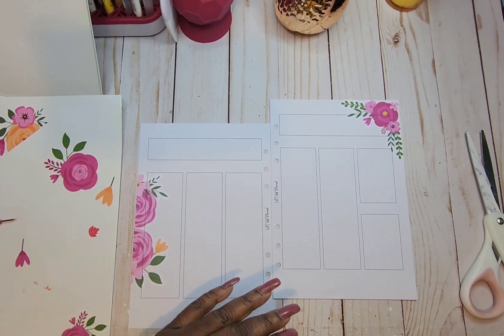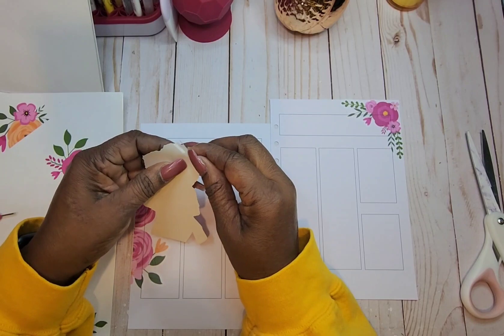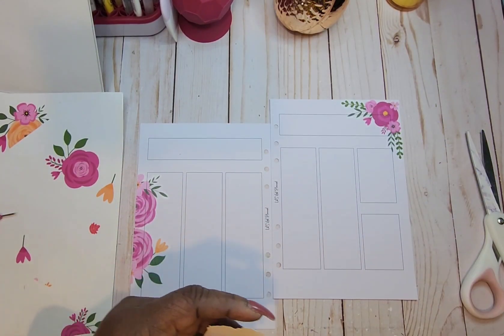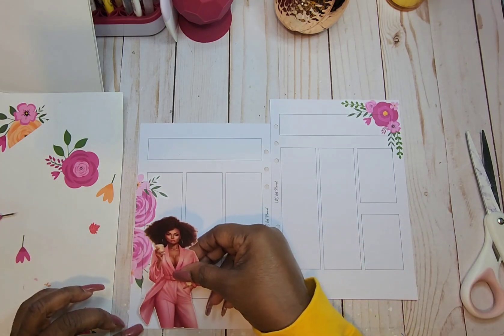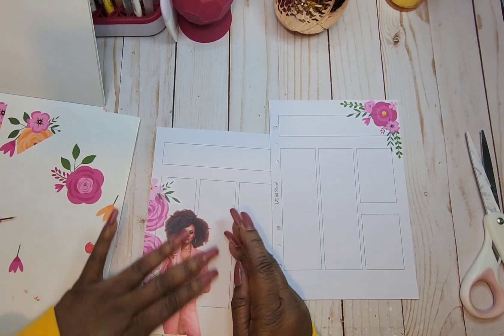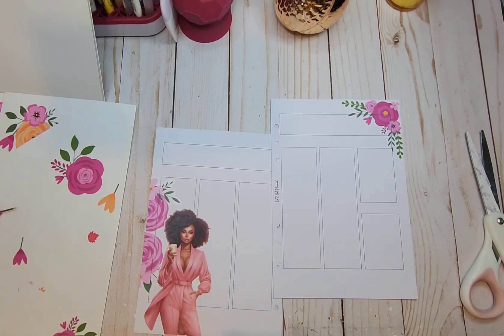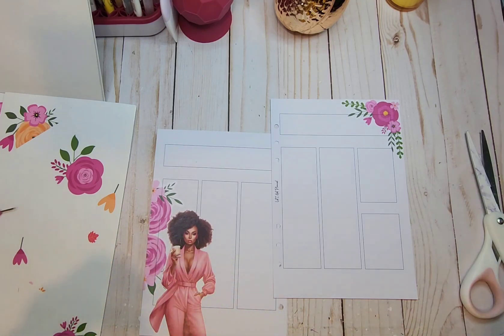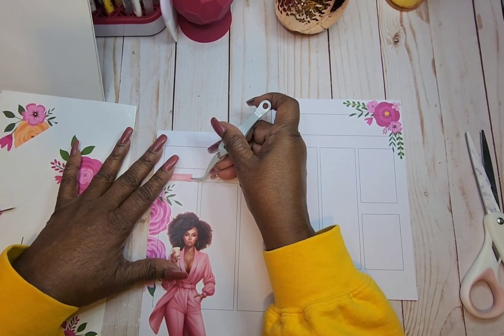There we go. Let's get our first doll — I printed these on sticker paper. I'm going to put her right here at the bottom because I don't have much going on on Monday. The stickers for the headers of my days of the week — I want to get those from this Recollections calendar stickers book. Let's go ahead and put those down.